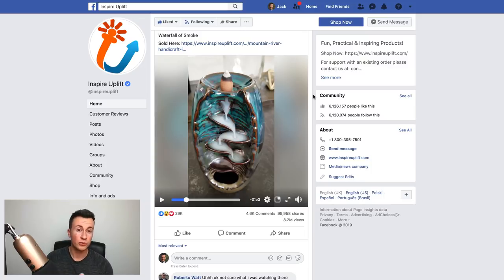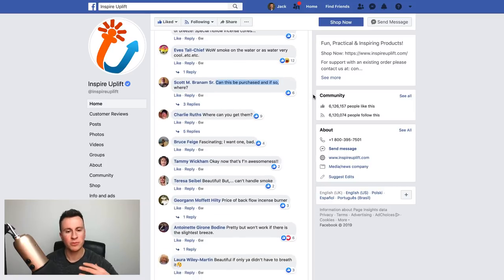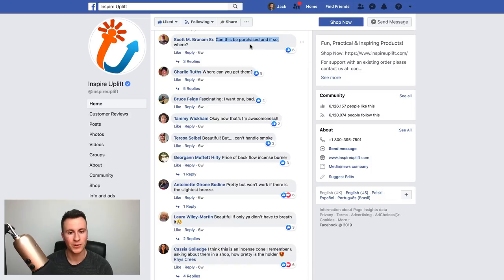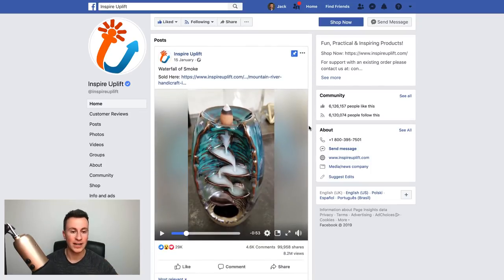When it comes to product research, views don't mean everything — you need to be looking at the comment section as well. You want to find comments that show buyer's intent: people who actually want to buy the product, asking where they can get it and how much it is. Comments like 'Can this be purchased and if so where?', 'Where can you get them?', 'I want one bad' — people are just absolutely loving this product.